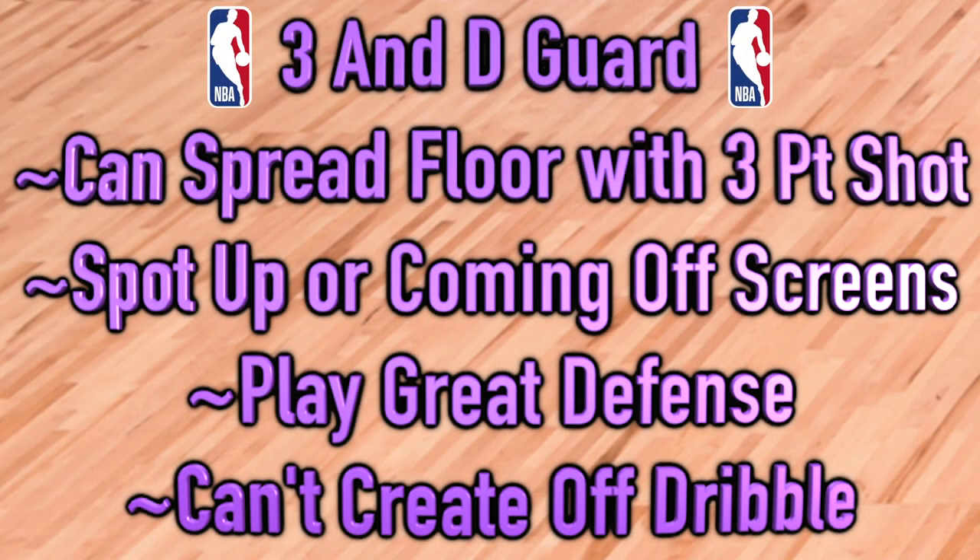Next up is the 3-and-D player. They have a very specific skill set — they can spread the floor with the three-point shot either in the spot-up game or coming off screens. They also play above-average defense and limit scoring opportunities for some of the best offensive players on the opposing team. So basically, they're guys who can shoot from deep and play great defense.